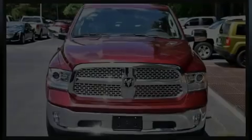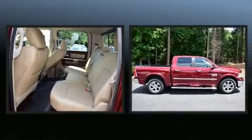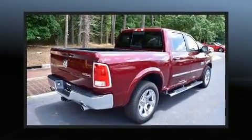Sensibility and practicality define the 2016 Ram 1500. With fewer than 3,000 miles on the odometer, you can be confident that this pre-owned vehicle will provide you reliable transportation.